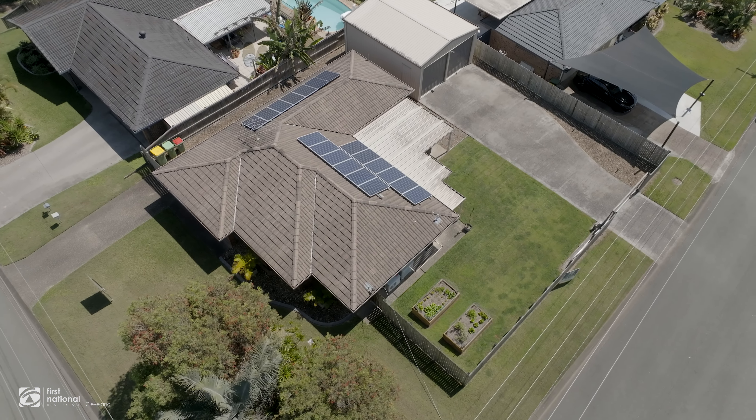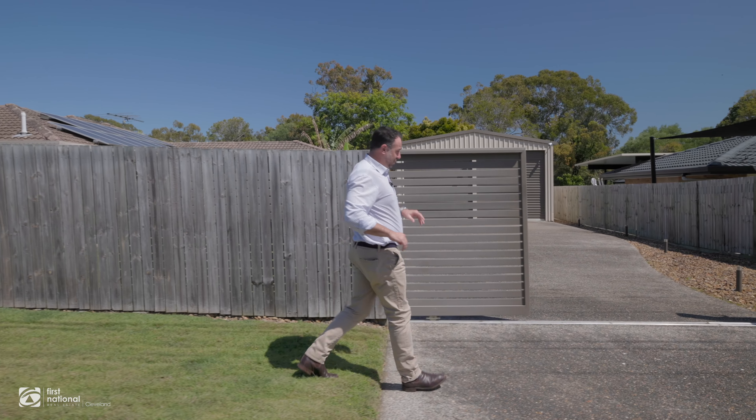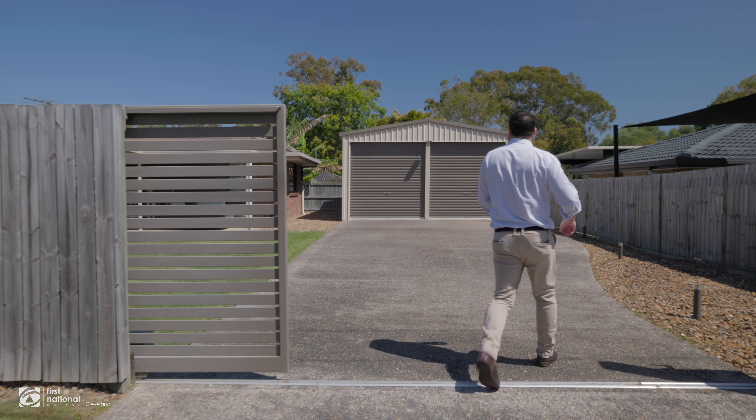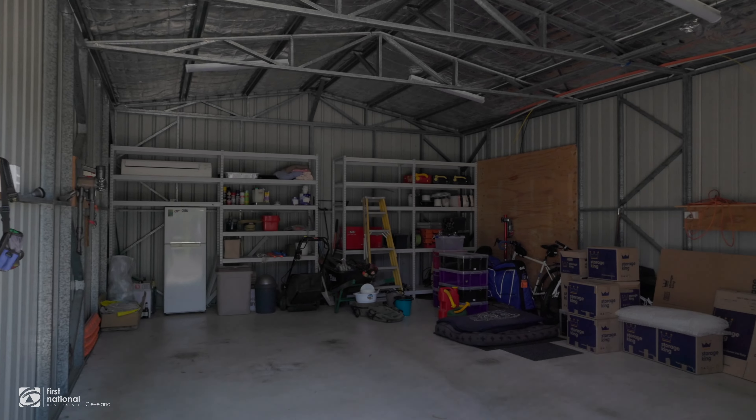This fully renovated immaculate home has got side access on this side of the home, and being a 700 square meter block on a corner block position, we've got a great surprise on the other side. Here it is — automatic side gate access opens up into this gigantic Tristeel shed, both with automatic roller doors.